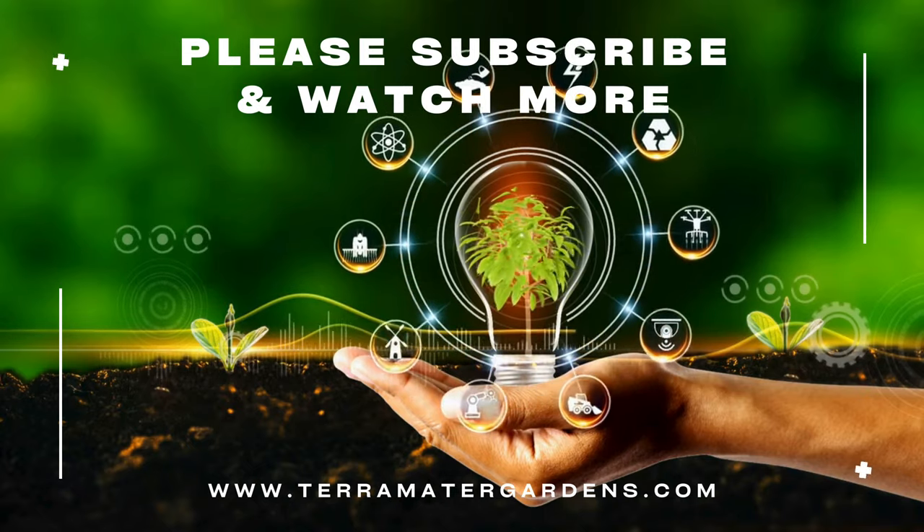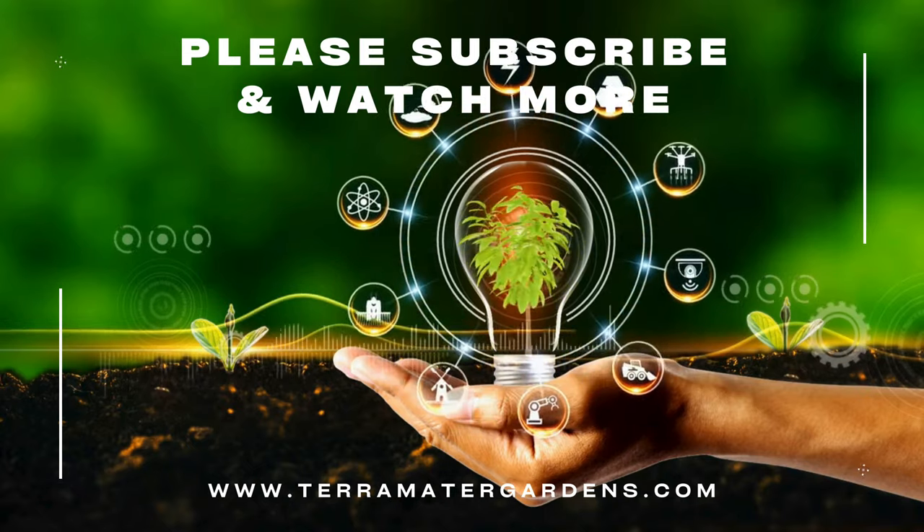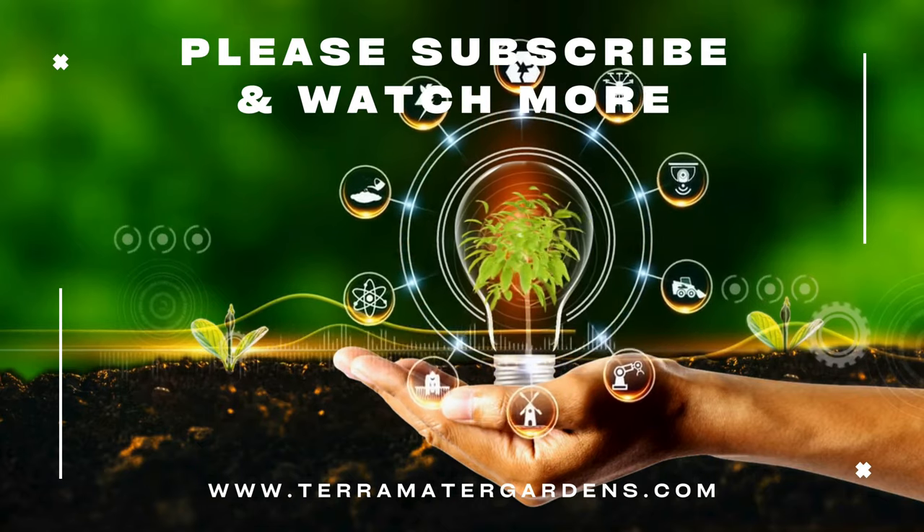Thanks for watching today. I hope you enjoyed it. Don't forget to like, comment, and subscribe for more garden content. Farewell and happy gardening!